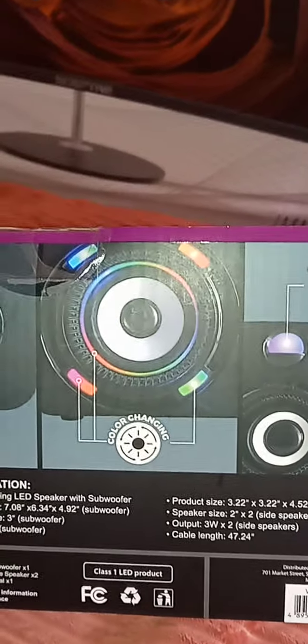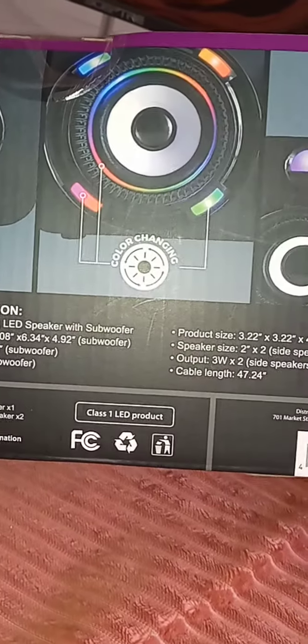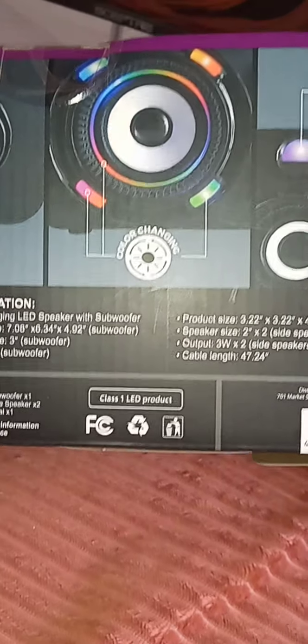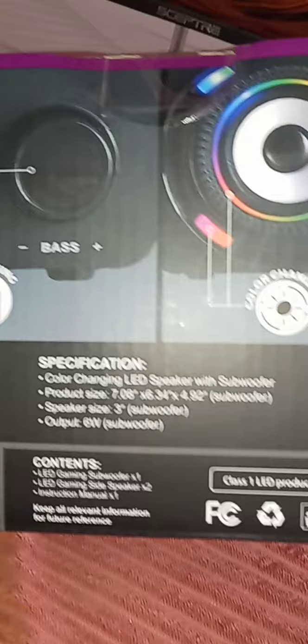It has the volume, it has the bass. It has a color-changing knob that you can change colors, and then the speakers at the top also have color changing. When you put all three speakers together, they color change. It contains the LED gaming sound woofer, two speakers, and an instruction manual. Color-change speakers with woofer — it does everything. Go to Five Below for the sound woofer.